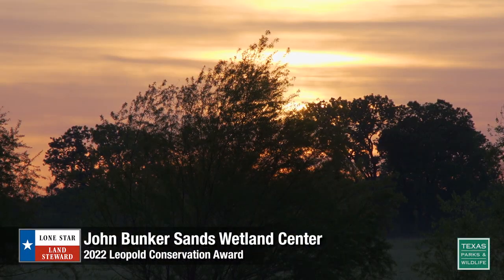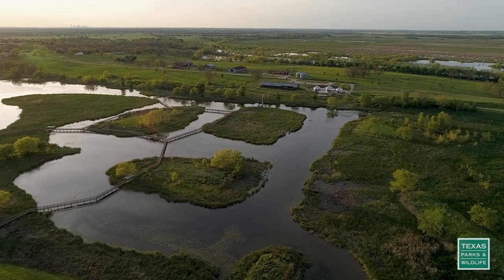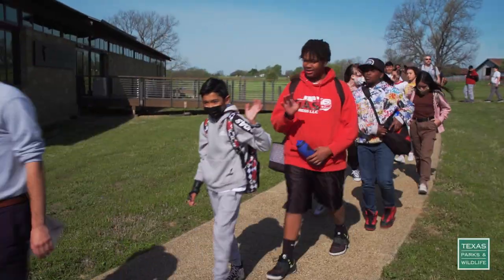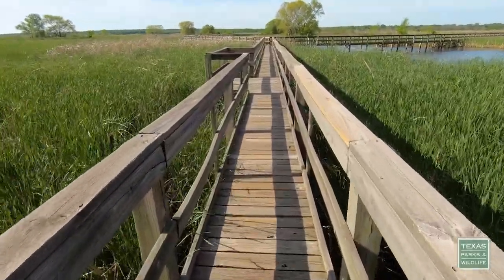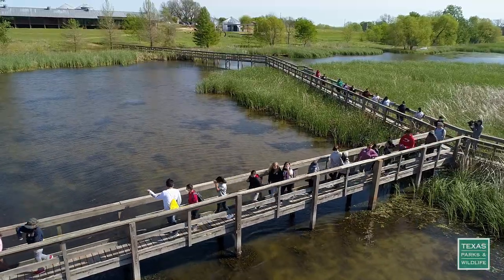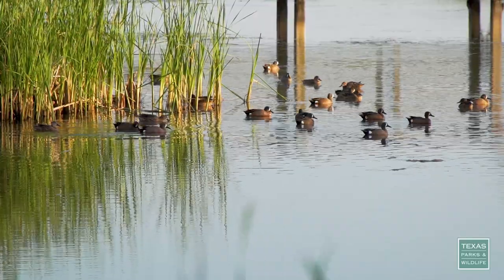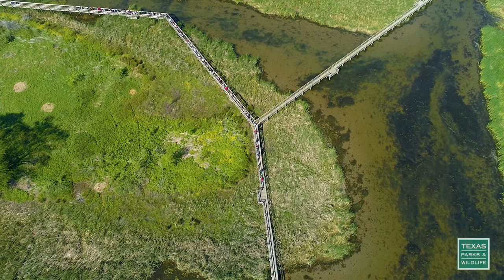Just east of Dallas you'll find a wetland that's a one-of-a-kind outdoor classroom. Today at the East Fork Wetland, the John Booker Sands Wetland Center, we're welcoming a Black elementary school from Mesquite Independent School District. When they arrive, they unload off the buses and step out onto the boardwalk — we call it an immersive boardwalk hike. They go out for 20 to 30 minutes and make general observations. The East Fork Wetland is about 2,000 acres, mostly open emergent wetlands, but we also have some hillside, streamside, and riverside riparian areas.